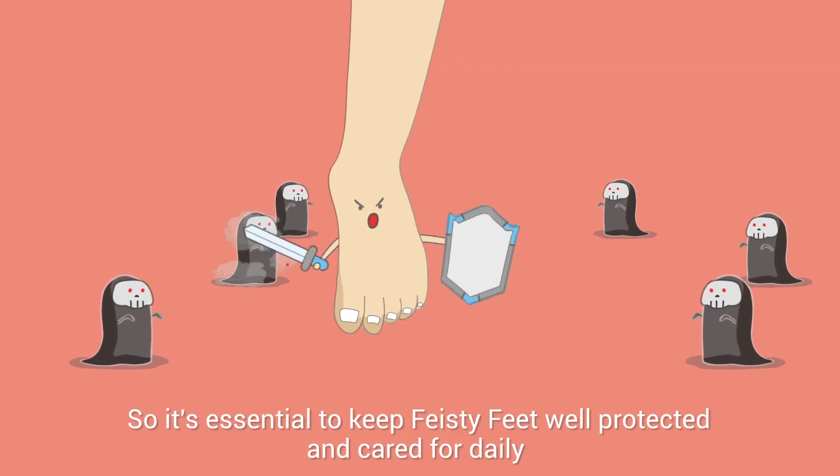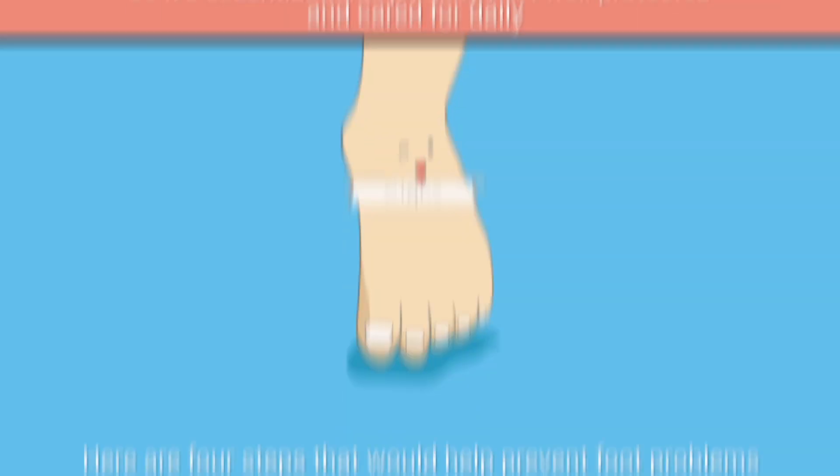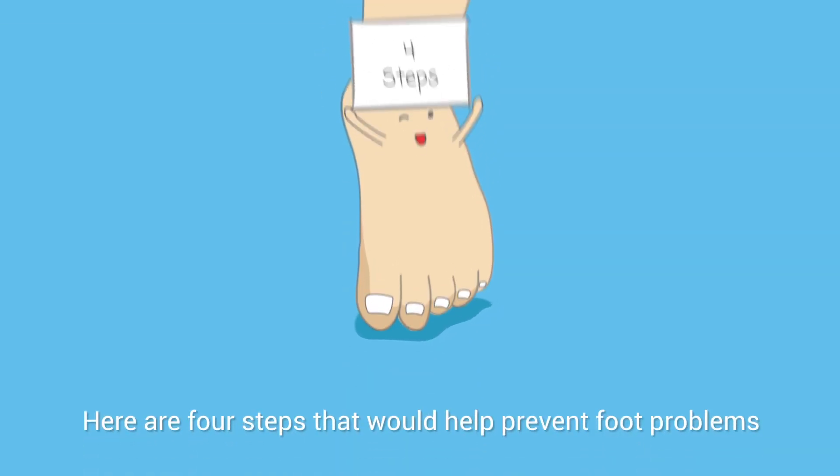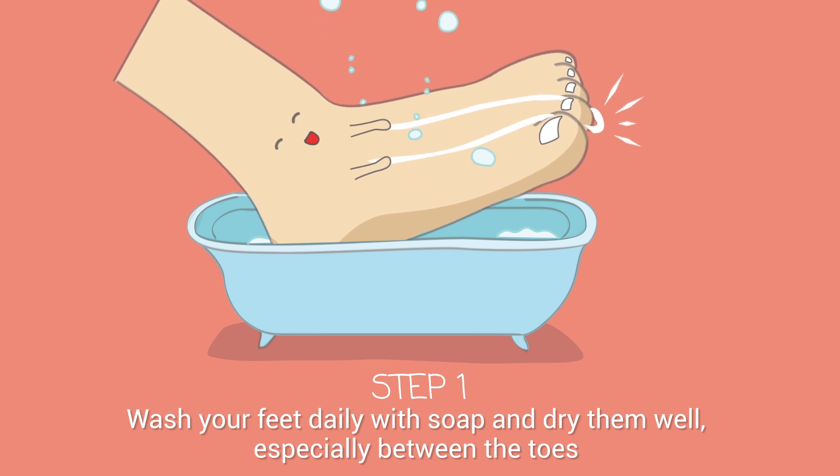So it's essential to keep your feet well protected and cared for daily. Here are four steps that would help prevent foot problems. Step 1: Wash your feet daily with soap and dry them well, especially between the toes.